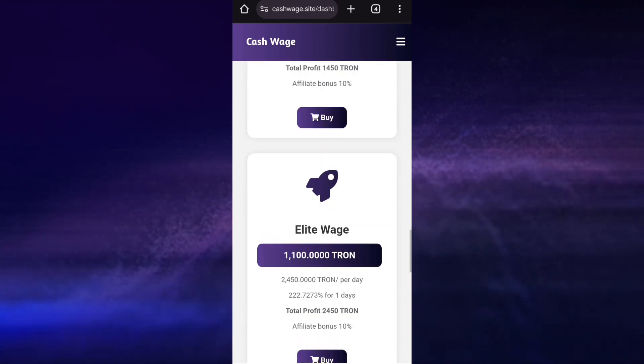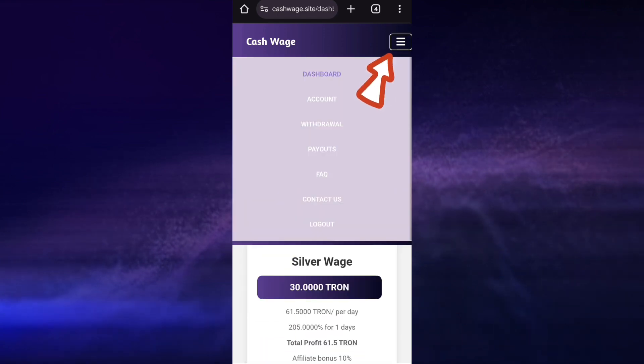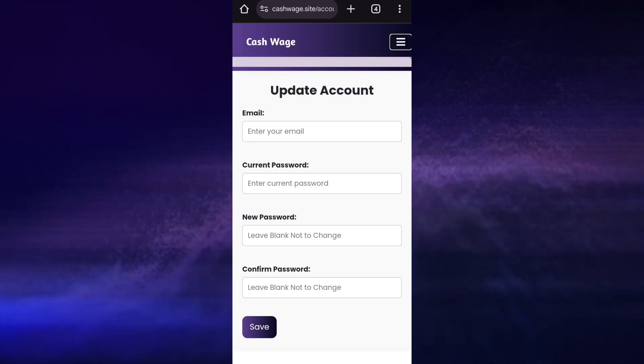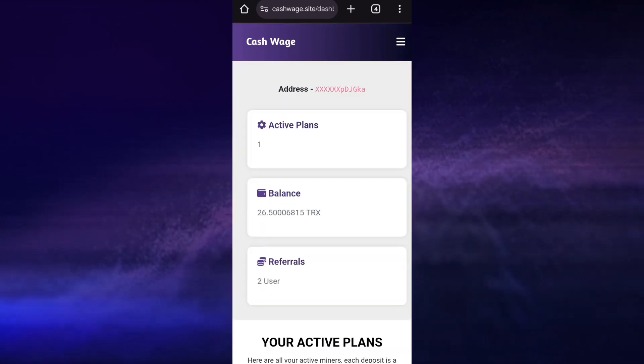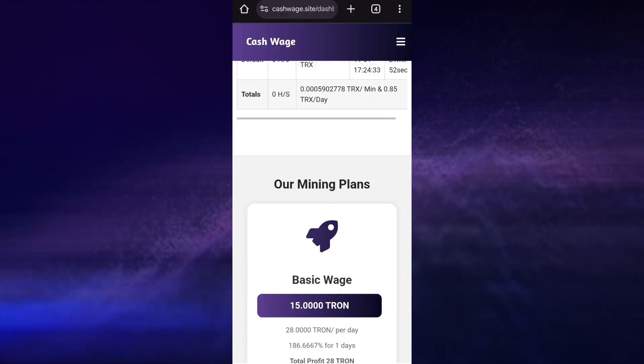Now remember that before buying a plan, once you register newly, you need to set your email address — you can do that by clicking here and clicking on account. After that you can proceed to buy any mining plan of your choice. One other thing about this platform is that you can have up to 10 mining plans running at the same time, which can help you maximize your earnings and increase your mining speed to the maximum.